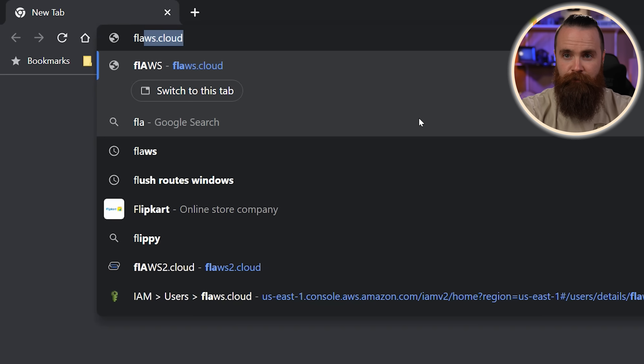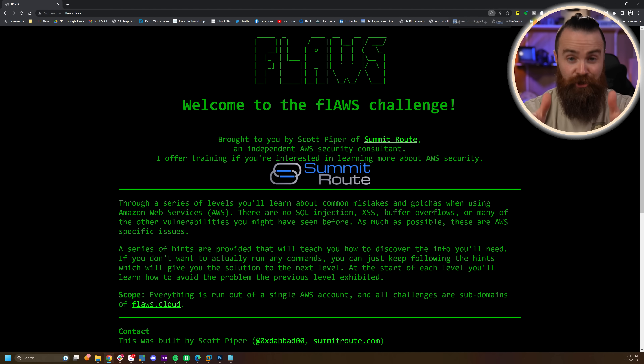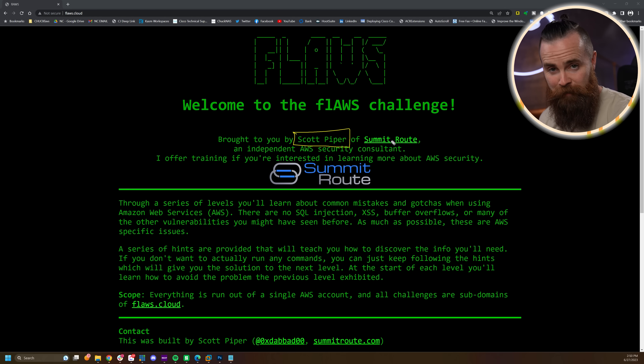Our journey begins at flaws.cloud — link below. This is a lab, a challenge, a CTF. Scott Piper created it — show him some love. Try to hack his AWS S3 stuff; he said you could. I'll give you enough information to get set up and started, walk you through the first two challenges, and then let you loose. There are six in total and they're crazy fun. By the end you can say, 'Yeah, I hacked the cloud.'